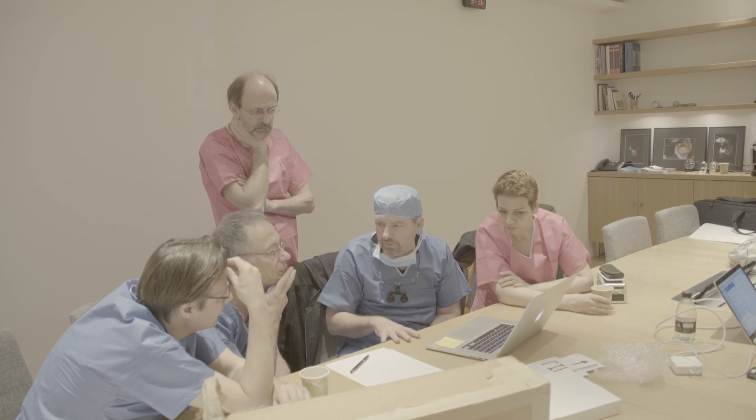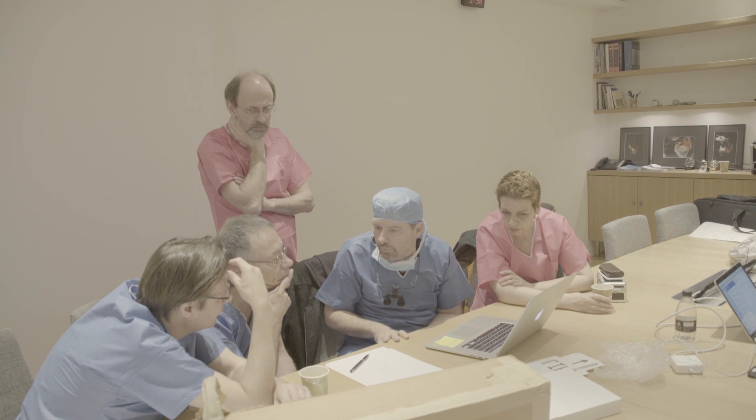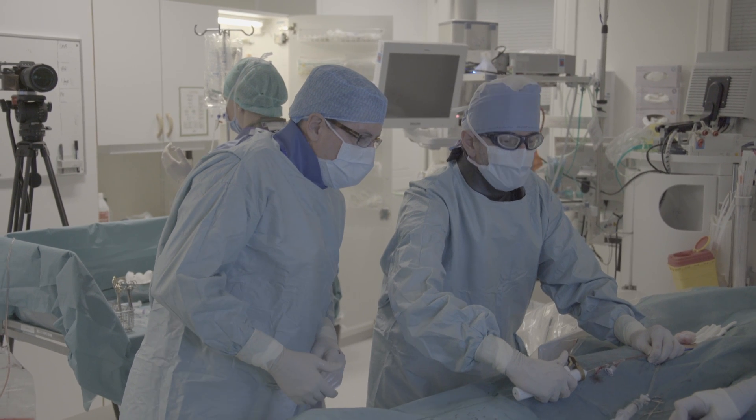we spend a great deal of time working with the physicians to understand how their technique is performed so that we can adapt our training technique to theirs, so that we can make our device most effective in their hands.